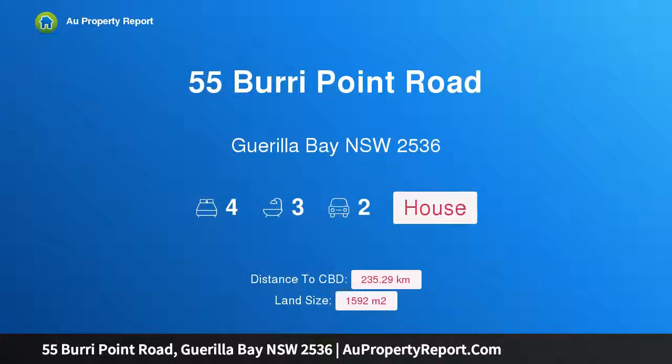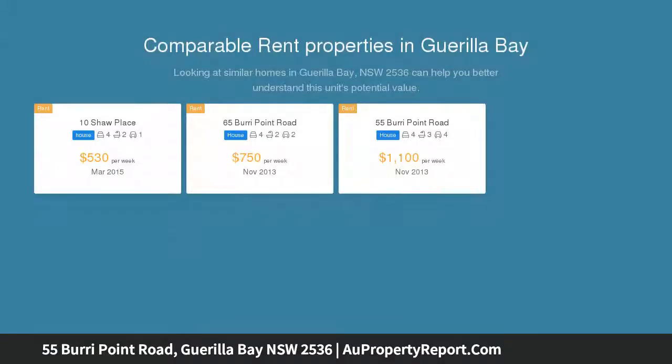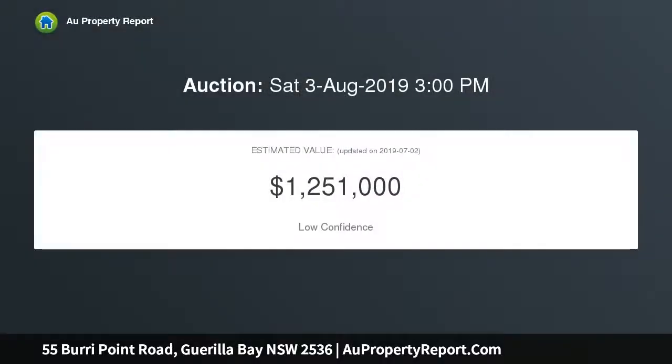Hi, I am glad to introduce property 55 Brewery Point Road, Guerrilla Bay NSW 2536 — elegance in a pristine location. Located in exclusive Guerrilla Bay, this beautifully designed four bedroom, three bathroom home is split into two wings, boasting water views.